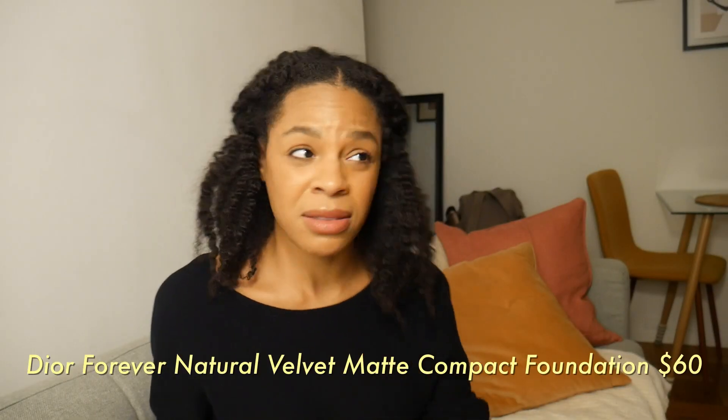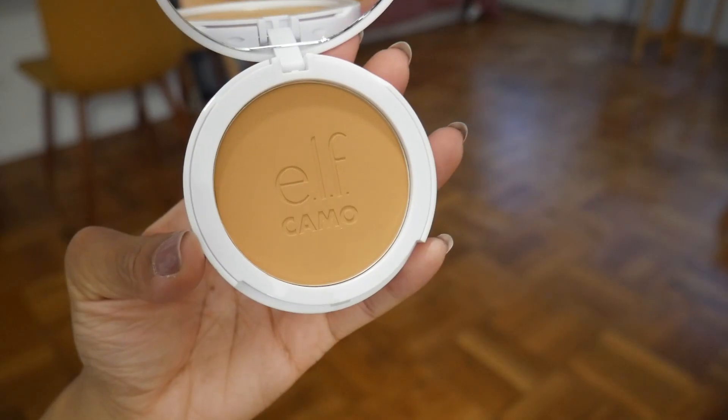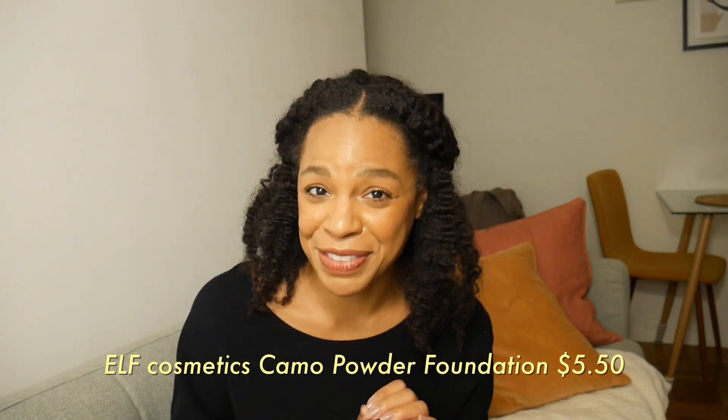I've never spent that much on foundation ever. The compact, which I had questions about, was $60. Less product — is it for the mirror and the little sponge? I figured if it's amazing, it's amazing and we'll deal with that. I also went online to e.l.f. Cosmetics. I'd seen their camo line in Ulta but they didn't always have the shades, which is another thing that's kind of annoying.